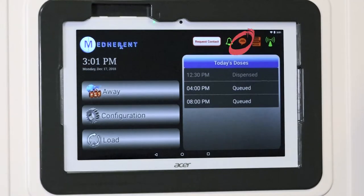This icon looks like a speech bubble because it represents a way for caregivers to communicate with Terrapin Pharmacy staff through the Medherent system.